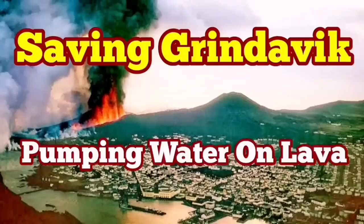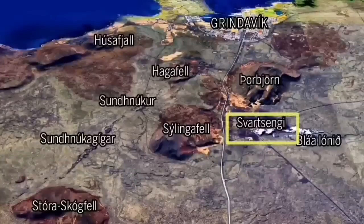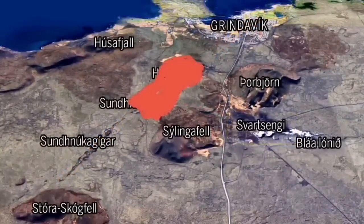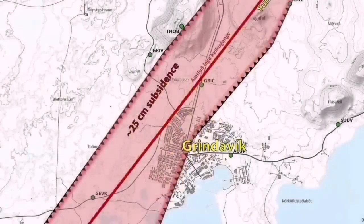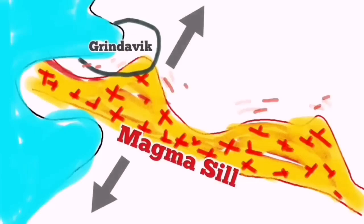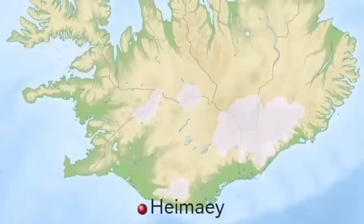As the world knows, Grindavík, the port town in Iceland on the Reykjanes Peninsula, is in danger because of an imminent eruption that may cut through the town and reach the sea. There are potentially other ways it could go, depending on where the eruption happens. We have swarms of earthquakes and a sill is formed under Grindavík up to the Svartsengi power plant. We are trying to save the power plant, but not yet the town itself.